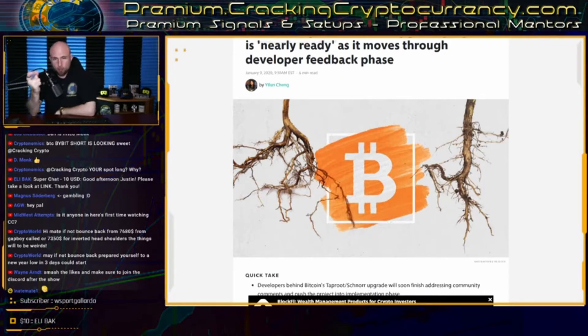According to Square Crypto product manager Steve Lee, the proposal is predicted to save 30% to 75% of fee usage on the current network, as well as accelerate nodes' abilities to validate blocks by up to 2.5 times. Syncing the blockchain data will be 2.5 times faster, in addition to boosting privacy and making the Lightning Network much, much more robust.